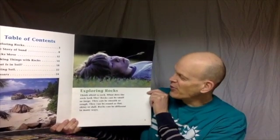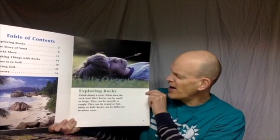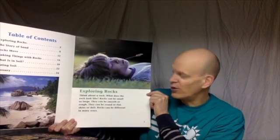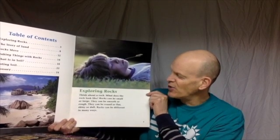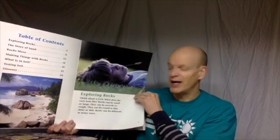Think about a rock. What does your rock look like? Rocks can be small or large. They can be smooth or rough. They can be round or flat, shiny or dull. Rocks come in many different ways.